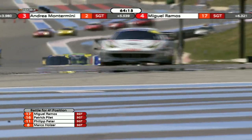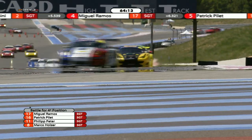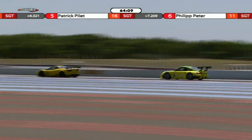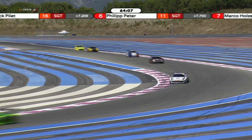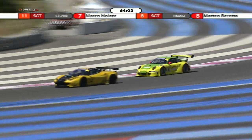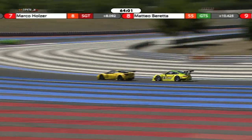Marco Holzer has almost the best place here, because he's at the back of that queue — he can bide his time and pick his moment. He just needs to be a little bit cautious not to blow the tyres too early on that push. He's obviously eager to get past the Ferrari of Petter, but needs to be careful — it's still over an hour to go in the race. He'll probably have a decent go at the end of this lap.